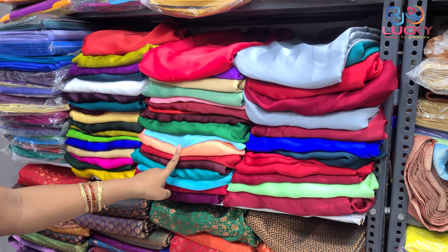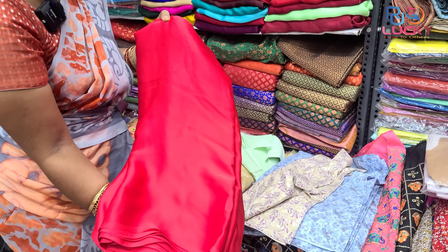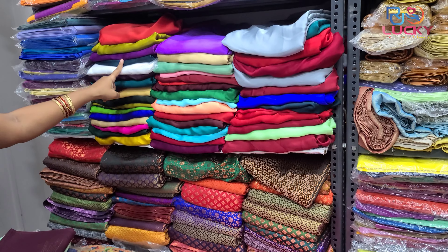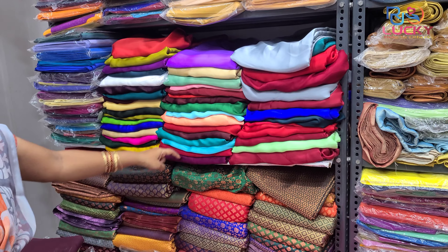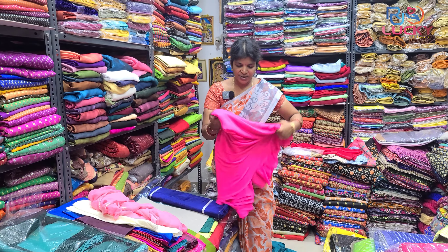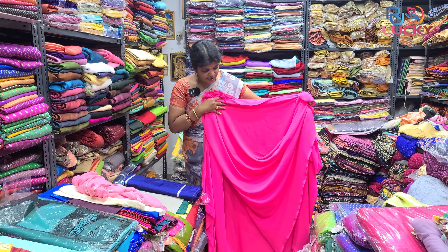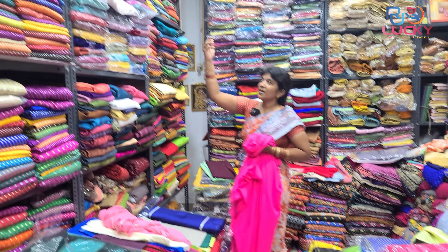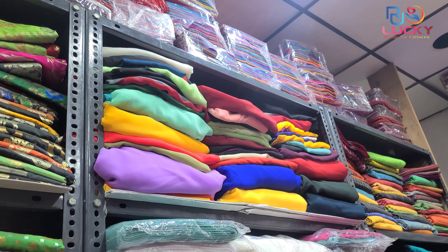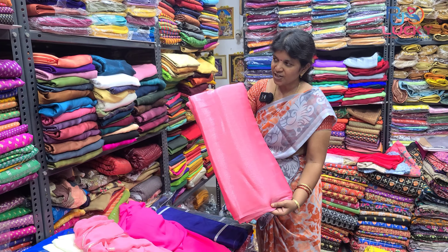It is a very good quality fabric. Starting rate is 200 per meter. It is pure and a very good color. It is a plain George fabric — very good for photo shoots, very good colors. It has a shiny base and is now a trend.